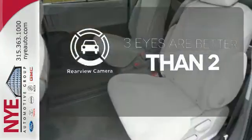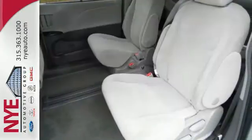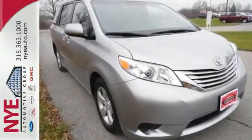The backup camera gives you a clear picture of what's behind you. Stop in for a test drive today and discover all this Sienna has to offer.